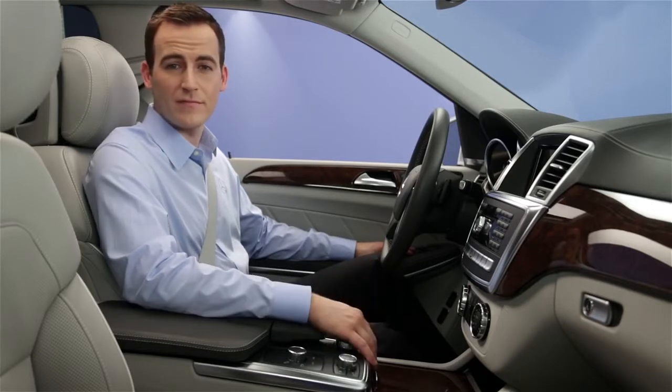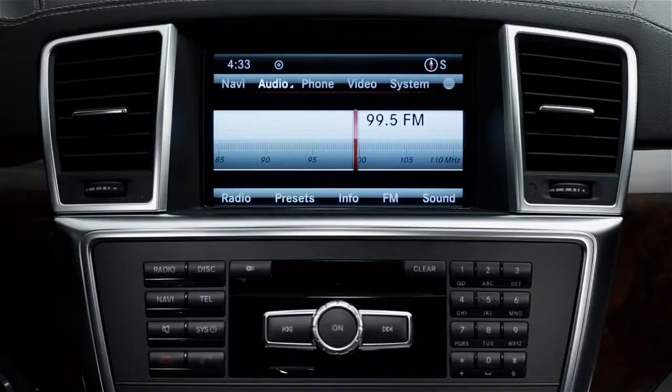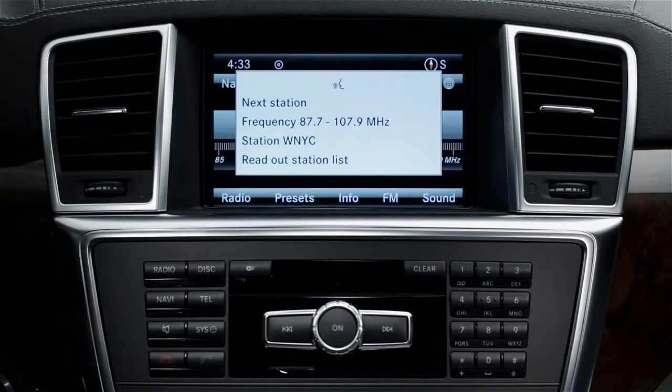See your voice control manual for more, and you can always say help radio for guidance. To switch to SiriusXM, say satellite radio.